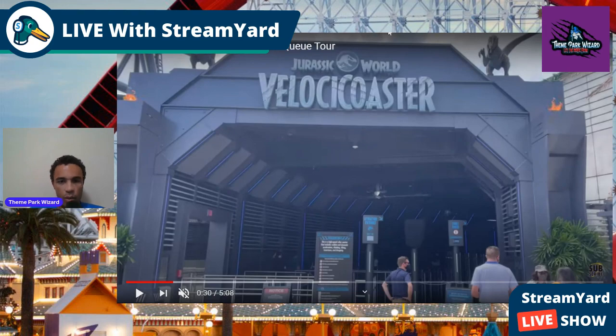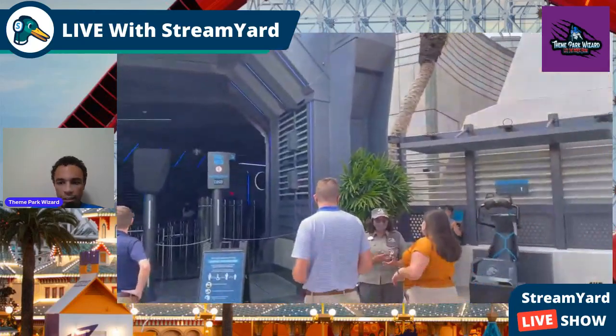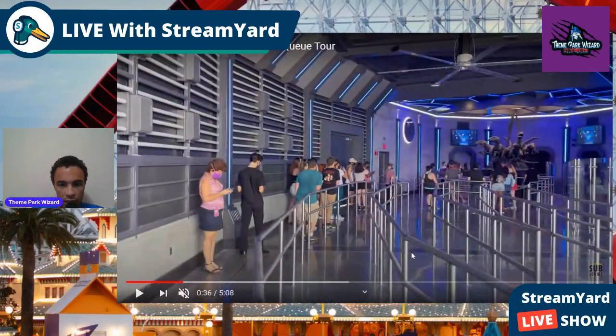This is the entrance. We all know what it looks like — it's gorgeous. So we're walking in here, and look, there's a lot of queue space in here.